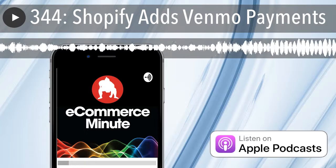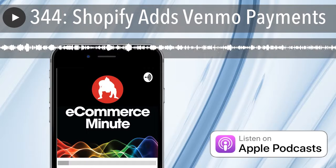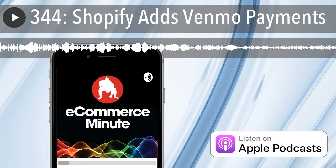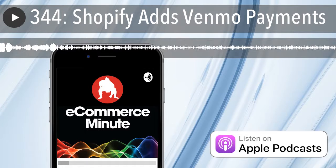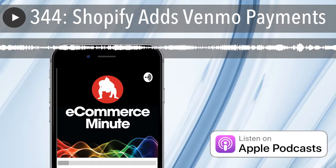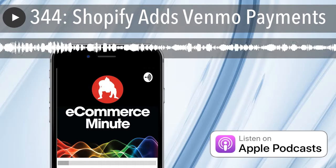It's the eCommerce Minute, your daily dose of eCommerce, tech, and retail news, with your hosts Bart Mraz and John Suter. The eCommerce Minute is a production of Sumo Heavy, a digital commerce consulting firm in Brooklyn, New York, and Philadelphia. Find us on the web at sumoheavy.com.